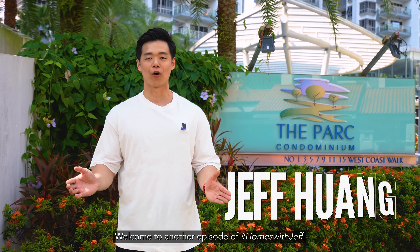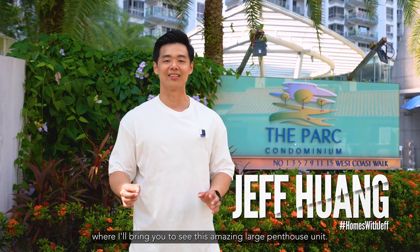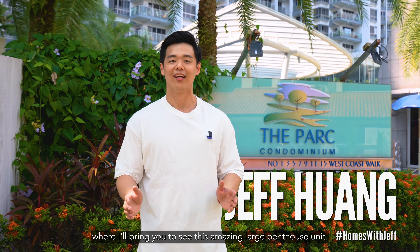Hello everyone, welcome to another episode of Homes with Jeff. Today we are at the Park Condominium where I'll bring you to see these amazing large panels. Follow me.